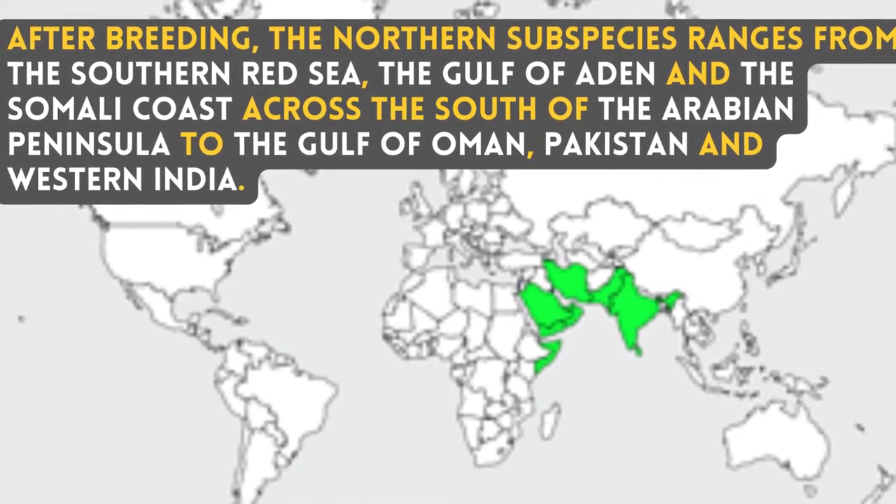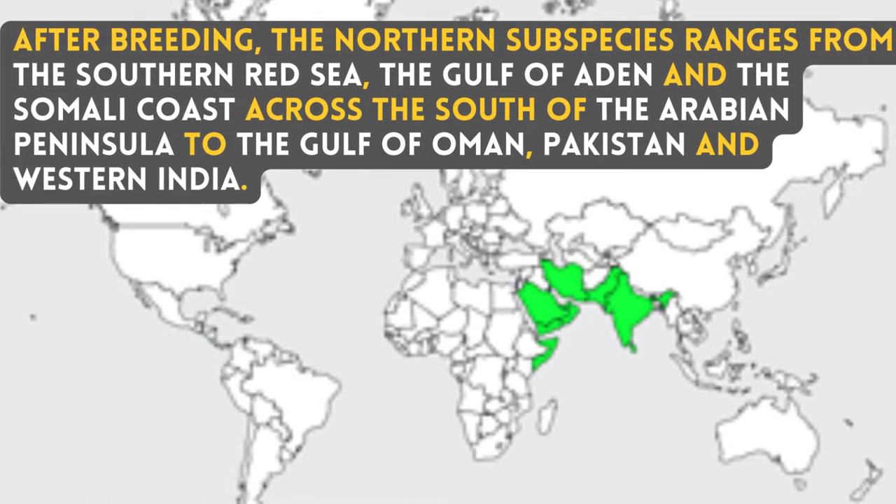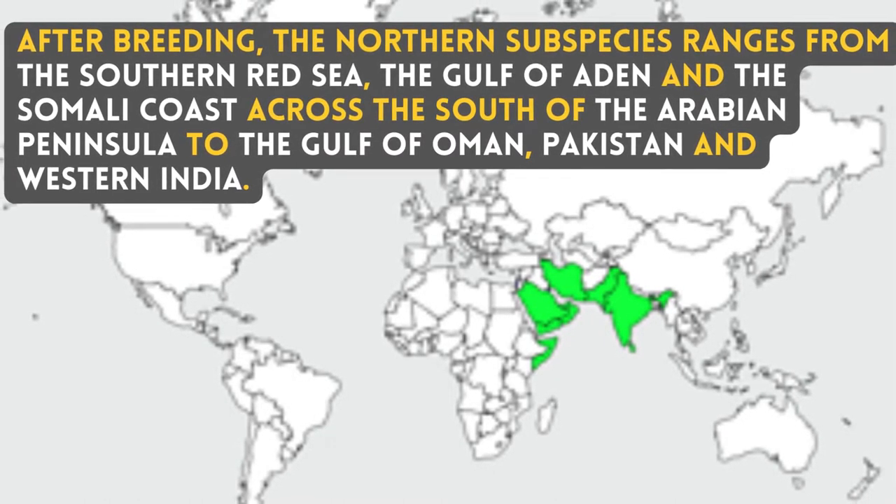its range extends from the Southern Red Sea, the Gulf of Aden and the Somali Coast across the south of the Arabian Peninsula to the Gulf of Oman, Pakistan and Western India.